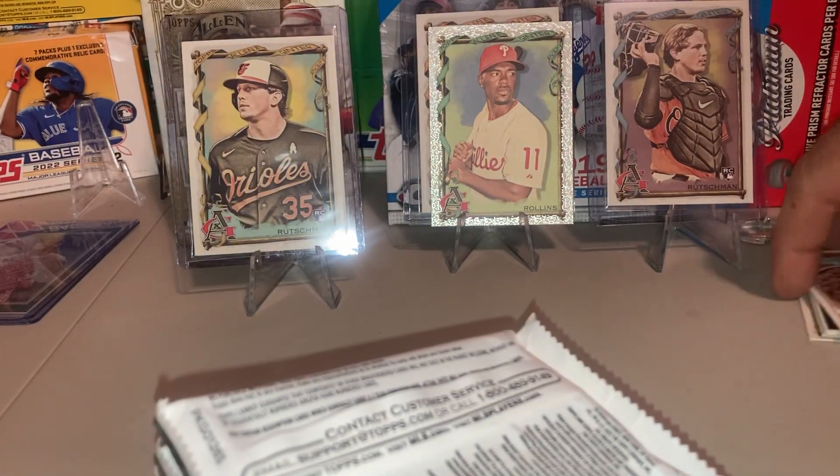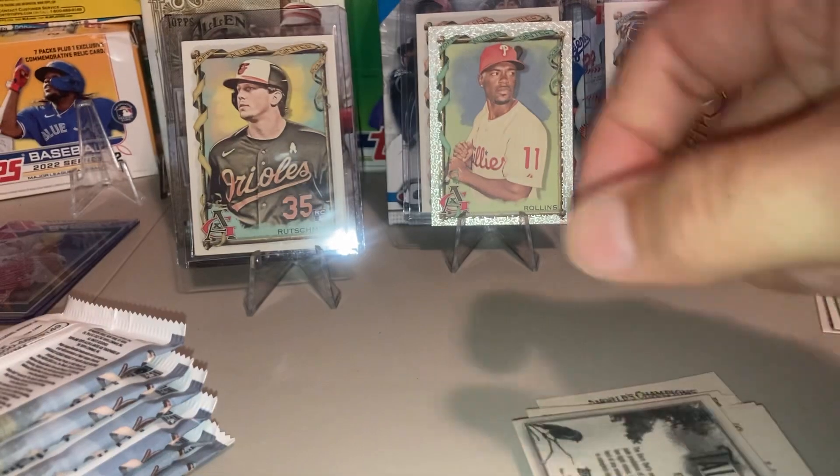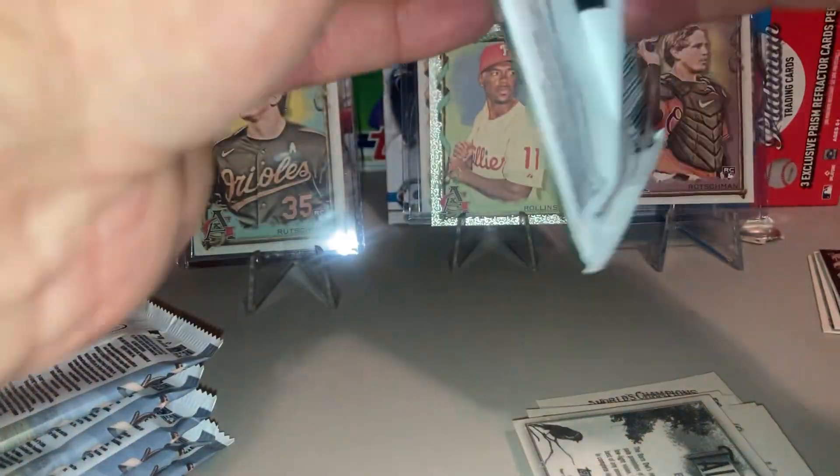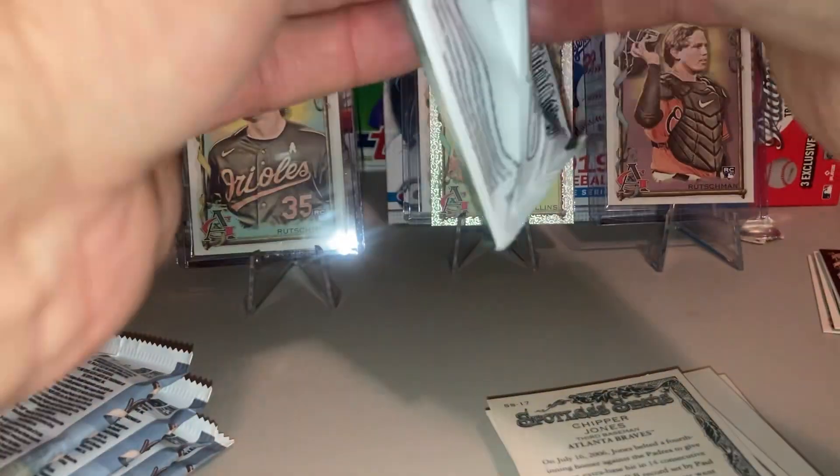Let's open it up and see what we get. A silver frame — where else do you get good stuff like this? I'm ready for my 2022 hangers to get here.